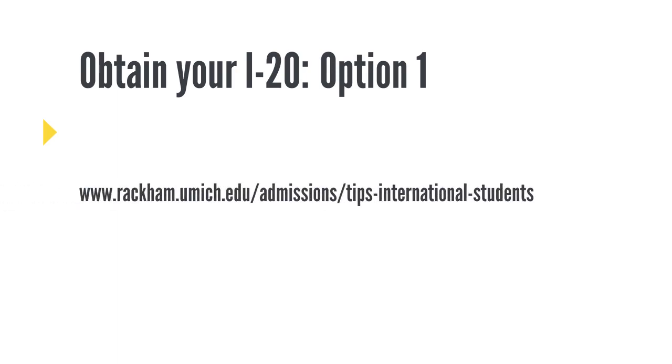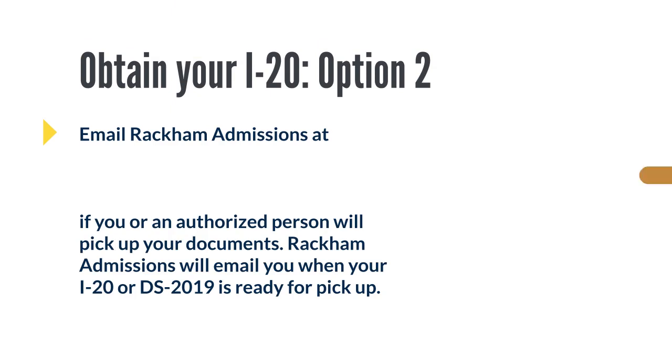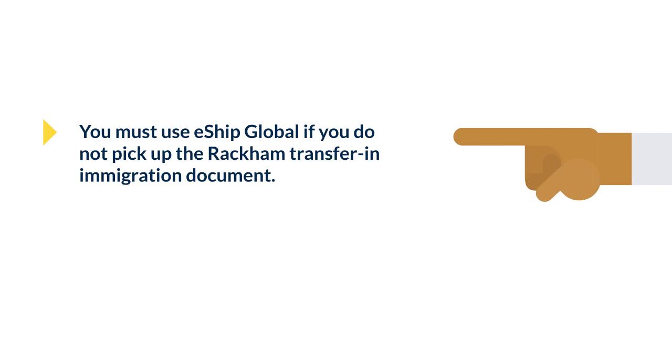Obtain your I-20. If you are not planning on picking up your I-20 at Rackham admissions, you must use the eShip service. Option 1: Use eShip Global to receive your transfer-in documents. You can create an account by way of the link on your screen. Be sure to select Rackham Graduate School for Department. Your credit card will be charged at the time you create your eShip account. Option 2: Email Rackham admissions at RACKADMIS at UMICH dot EDU if you or an authorized person will pick up your documents. Rackham admissions will email you when your I-20 or DS-2019 is ready for pickup. You must use eShip Global if you do not pick up the Rackham transfer-in immigration document.